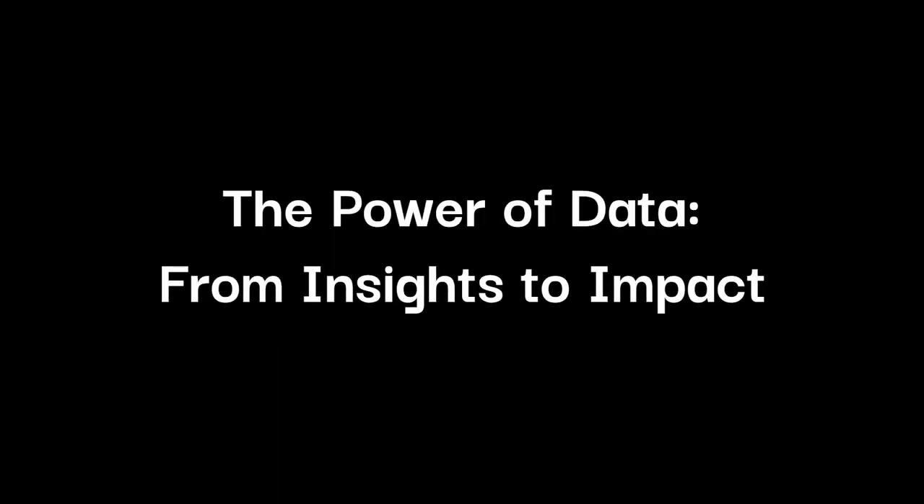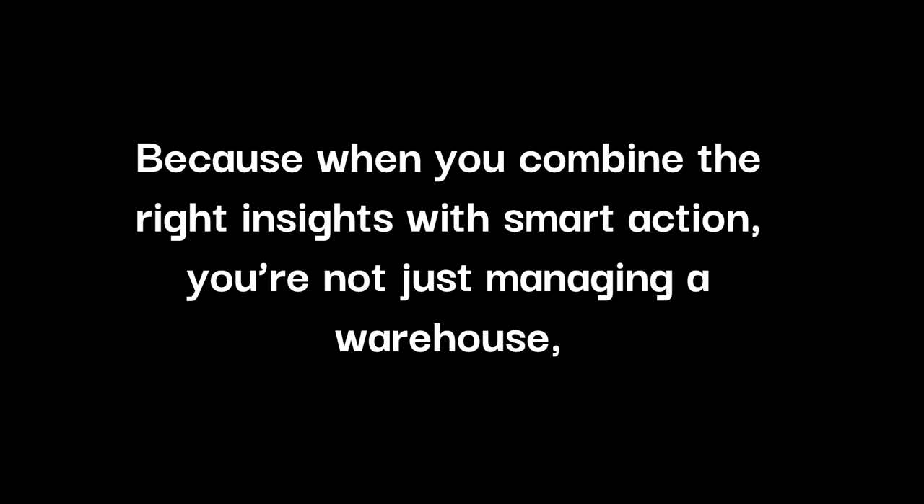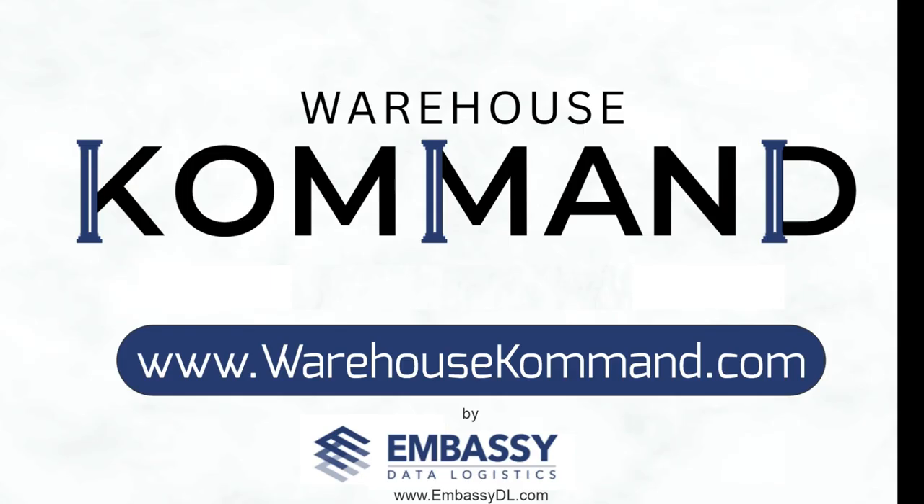The power of data — from insights to impact. Data is more than numbers on a screen. It's your roadmap to optimization. The most successful warehouses don't just collect data; they put it to work. Are you ready to leverage that data to its full potential? Because when you combine the right insights with smart action, you're not just managing a warehouse — you're creating a high-performance, future-proof operation. If you're ready to leverage your data to maximize results, visit warehousecommand.com — that's warehousecommand with a K dot com.